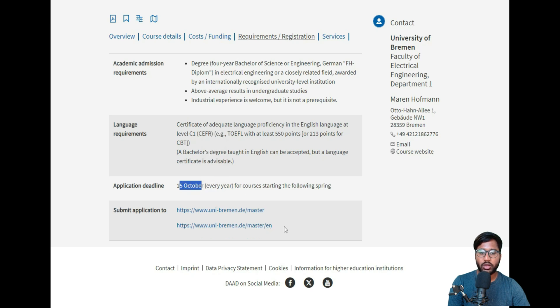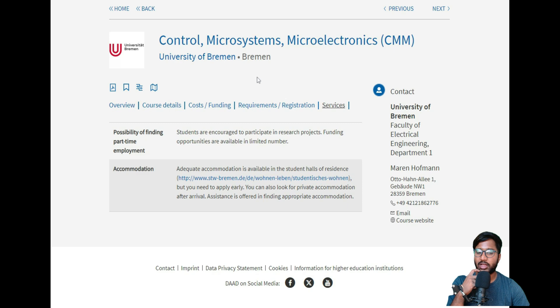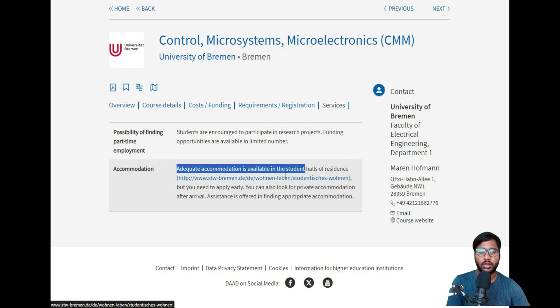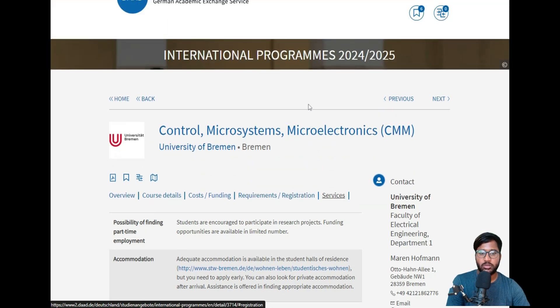The application deadline is October 15th each year, and you submit via this university's own website. In the next video, I will show how to apply for the CMM course using the account I already created for the CIT application, which should keep the video shorter. For student services, accommodation options are available through the university's student housing portal, and scholarships such as Deutschlandstipendien are available to apply for once you are enrolled and have good grades.